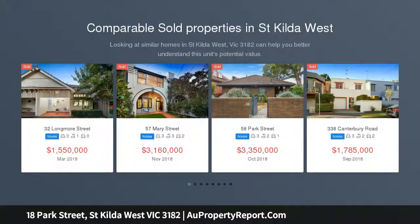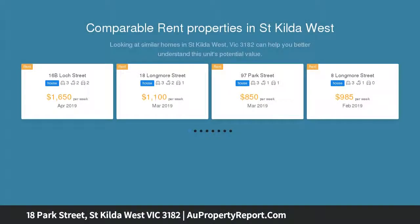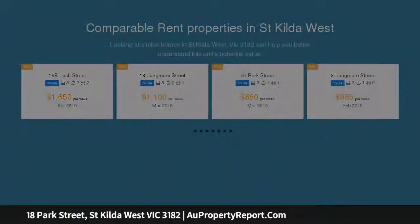With 7 bedrooms, 5 bathrooms and space for 2 cars, this house is positioned in a coveted beachside location and walking distance to trams, beach and Albert Park Lake.